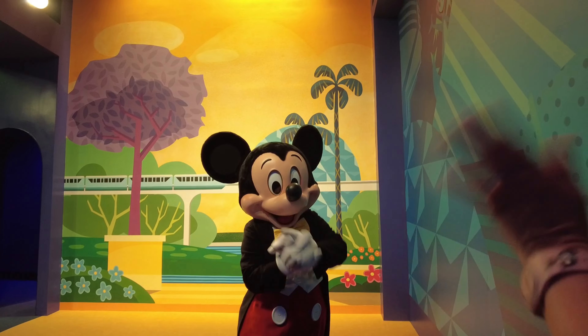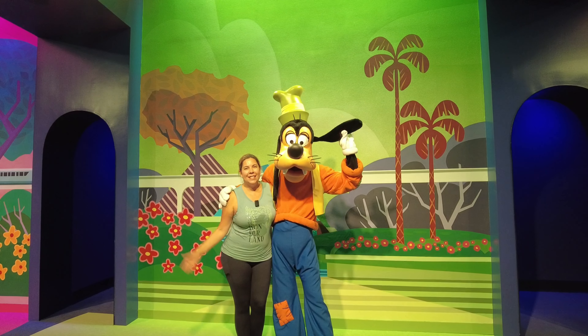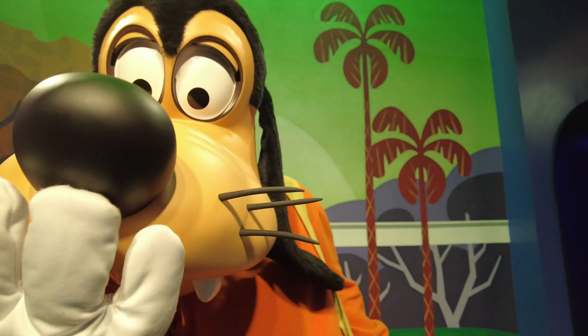The Coconut Tres Leches is made of a vanilla cake soaked with oat, almond, and coconut milks, topped with toasted coconut. This is by far the best offering of this quick service. The flavors were light and not too sweet.